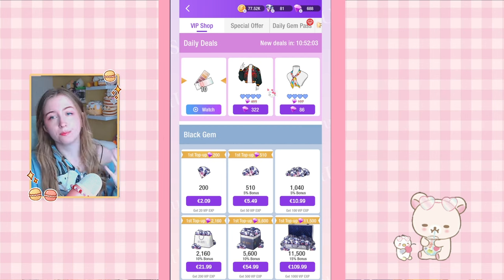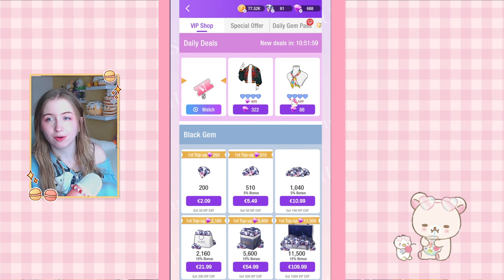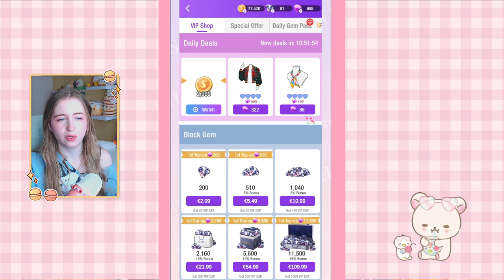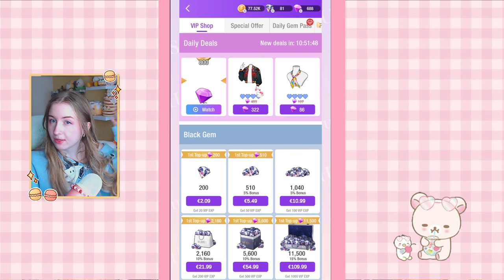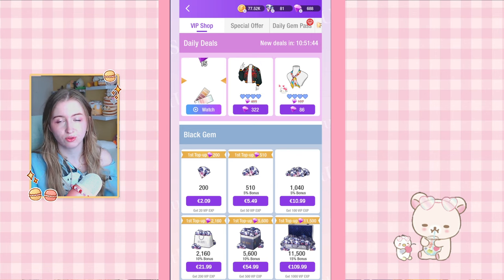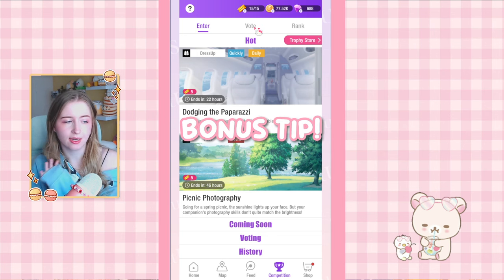My next tip is the daily deals. I always recommend watching the ads for free stuff. I also recommend checking out the daily deals items — sometimes they are background pieces, which are not often on discount. Clothing pieces aren't always the best deal since the discount isn't that big, but background pieces are worth it. I got my fireworks background on sale here and it was definitely worth it.